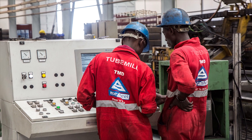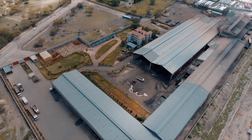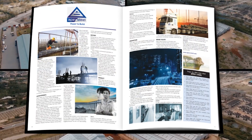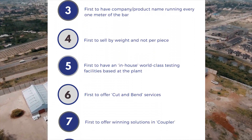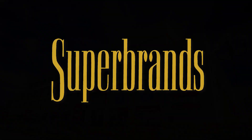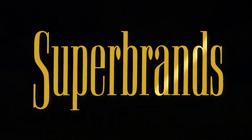By incorporating cutting-edge technology, championing sustainable practices, developing efficient solutions for customers, and providing high-quality ancillary products, Apex Steel has become East Africa's number one choice for deformed bars. Superbrands — the most respected universal seal of enduring excellence.